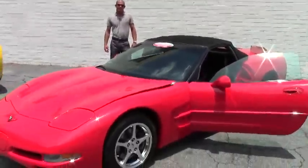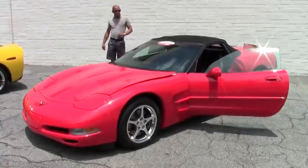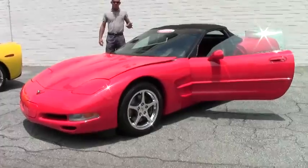Good afternoon, folks. Lance Elliott here with BioVet. This afternoon, I want to show you this absolutely gorgeous 2000 C5 bright red convertible Corvette.